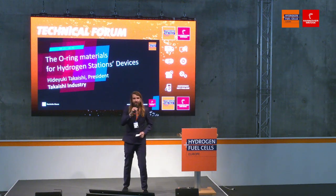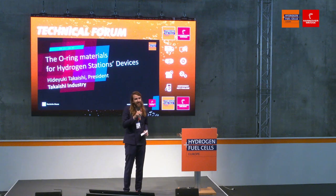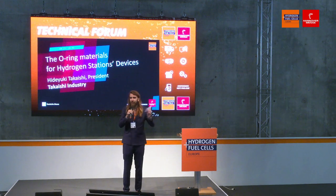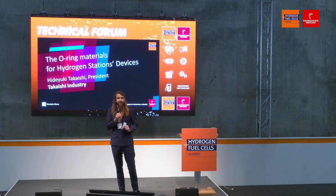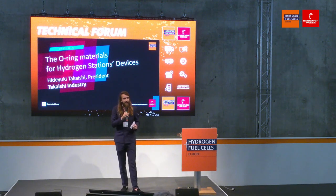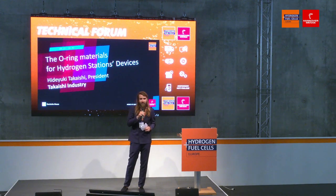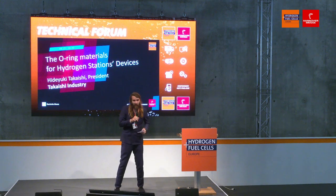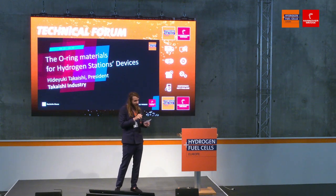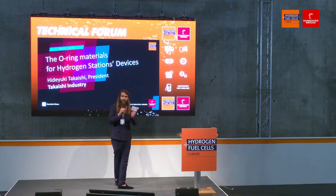Good afternoon everybody and welcome to the Hydrogen and Fuel Cells Europe here at the Hannover Messe 2023. Please have a seat, have a drink, and join us here at the Technical Forum where we dive into all of the nitty-gritty details of hydrogen technology. Up next we'll be talking about a very interesting topic: O-ring materials for hydrogen station devices. I'm here with the President of Takayashi Industry, Hideyuki Takayashi-san. Please join the stage. Give him a warm welcome everybody.